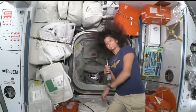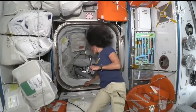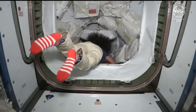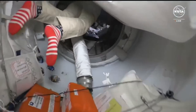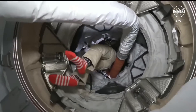Let's go forward into Starliner where there was a little bit of action the other day. I'm going to lead you down through the PMA — PMA 2 — into Starliner, going in through the IDA, the docking adapter, and then into the spacecraft.